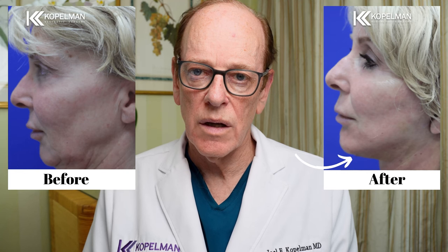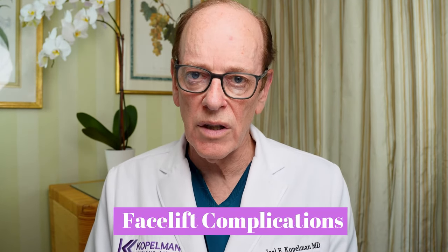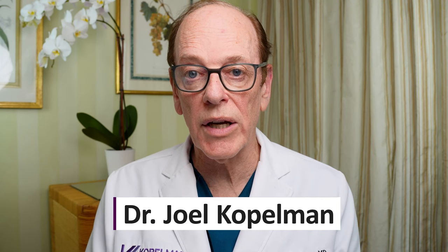Many of you who are listening may have undergone a recent facelift. I'm going to discuss the types of complications that people encounter following a facelift and what can be done to mitigate them. I'm Dr. Joel Kopelman, a facial plastic surgeon. I've been performing facelifts for the past 30 years and have seen many facelift complications, and I'm going to give you insight on how to deal with and manage these possible complications.